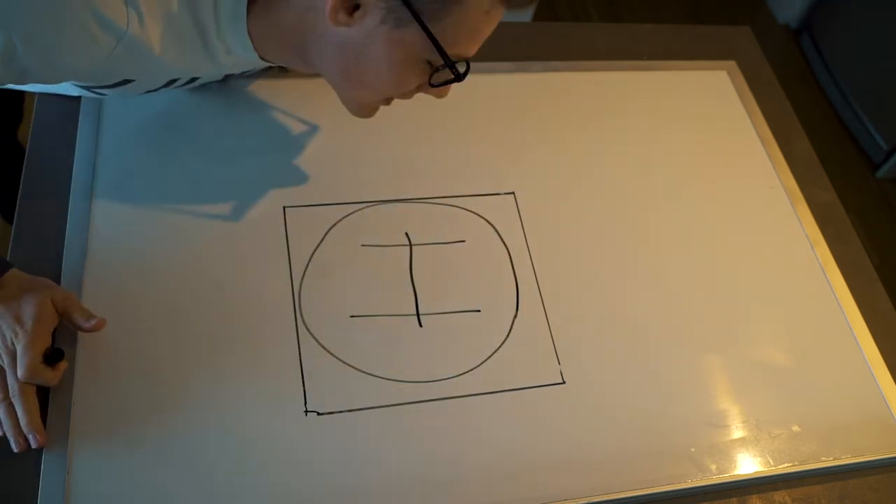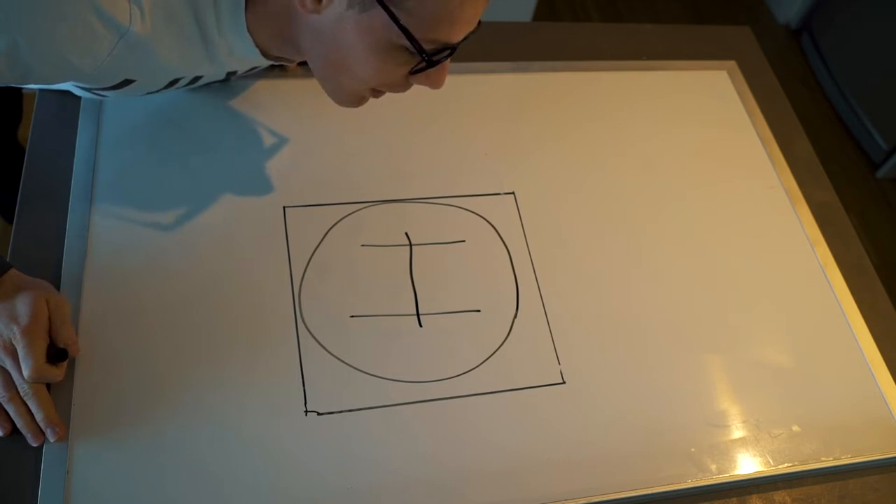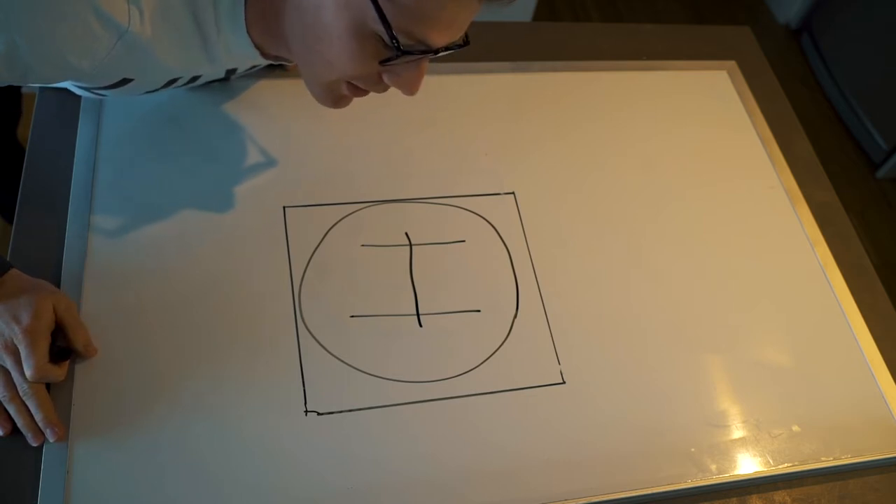That's meant to be an H for a helipad. I have no idea what a helipad even looks like, but I don't really know what helipads do look like, so this is going to have to do for now.